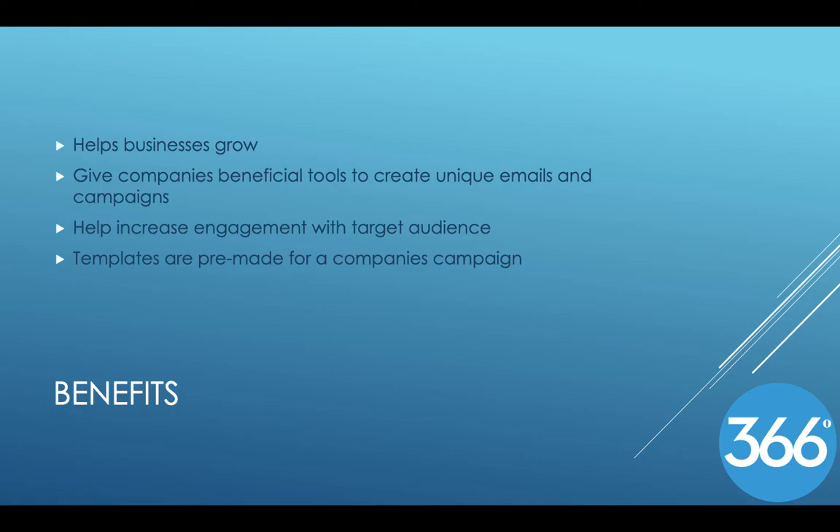There are benefits as well. 366 Degrees helps businesses grow and establish strong relationships with their clients. They give beneficial tools for creating unique emails, video campaigns, and landing pages to help bring those customers into lifelong customers. They help increase engagement with their target audience, and this helps relate to the customers to create a stronger bond between the both of them.